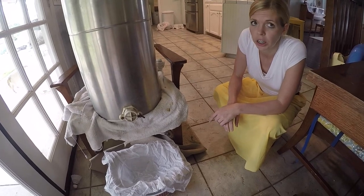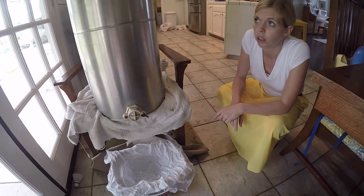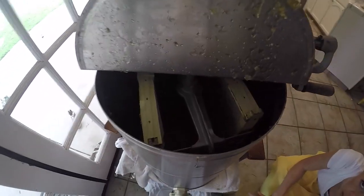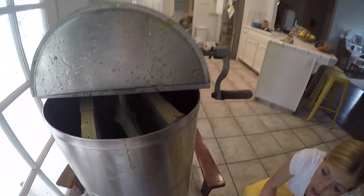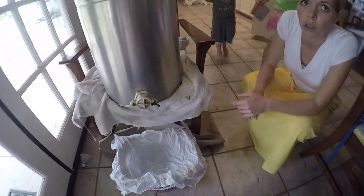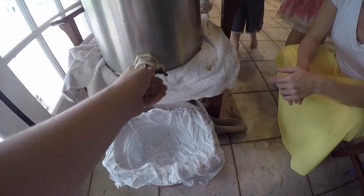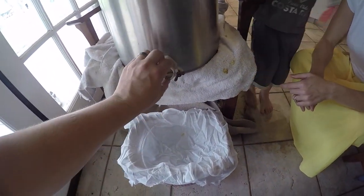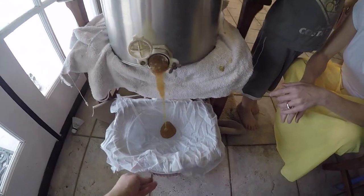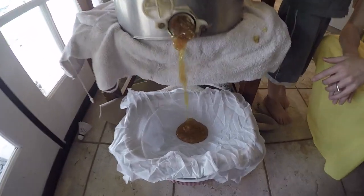I don't know what's going on. We're extracting our first honey. We spun one, two — two full frames, and then we have a frame in there that's not complete. Now we're going to see the honey come out. I've never seen it, so I don't know. But I think it has wax in it, and so we're going to put the cheesecloth here to get all the honey out of the wax.